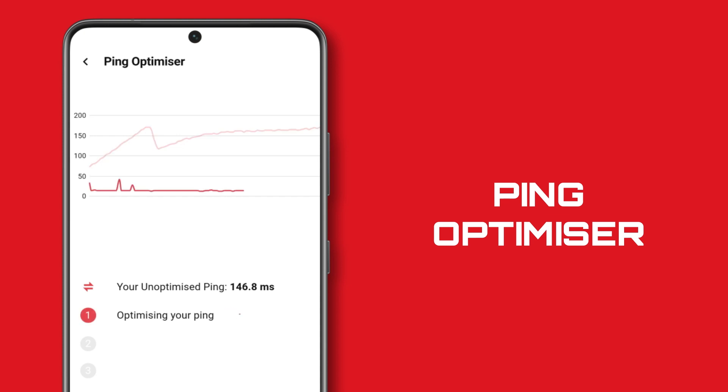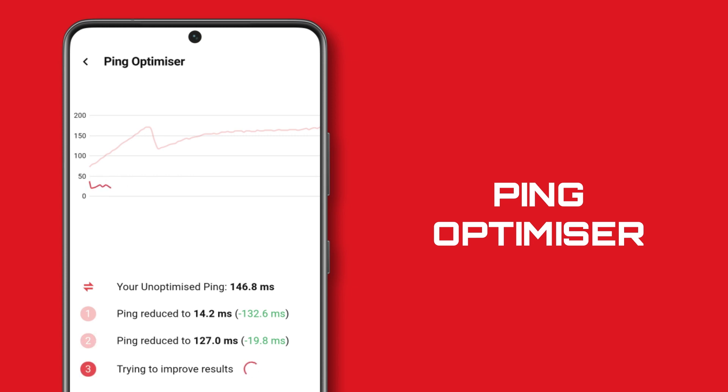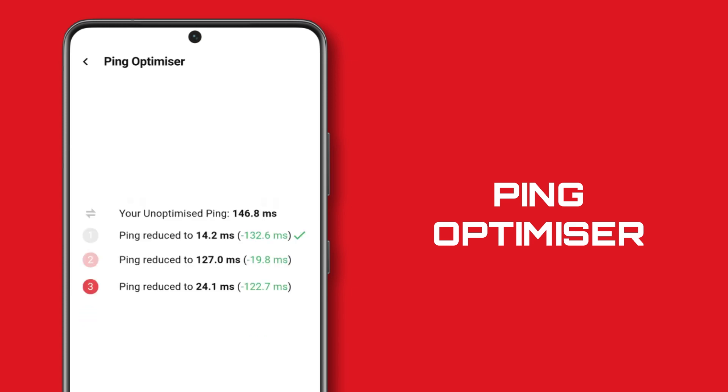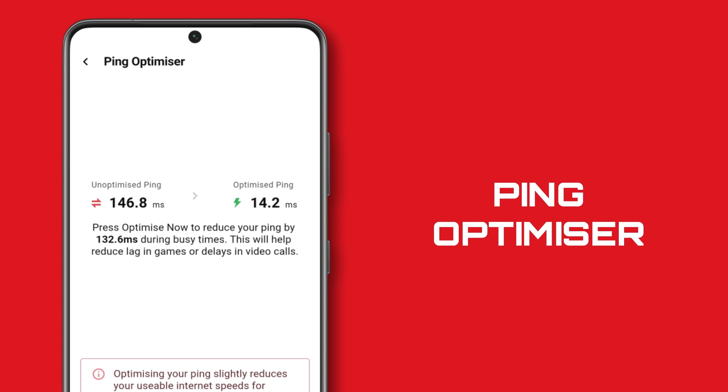Ping Optimizer is one of the latest additions to the Dooma OS setup, running short tests on your network to measure your ping in multiple network circumstances. Ping Optimizer applies the best congestion control settings for your home to make sure you've always got the best ping possible.